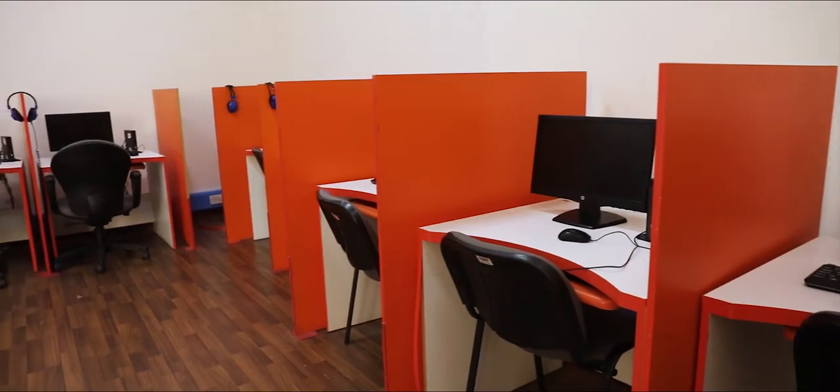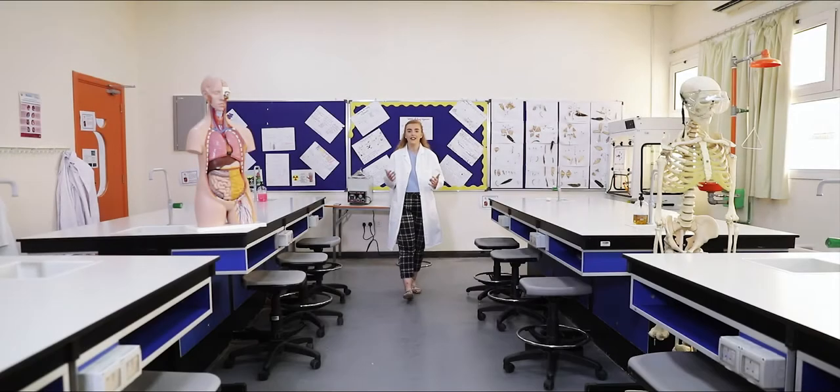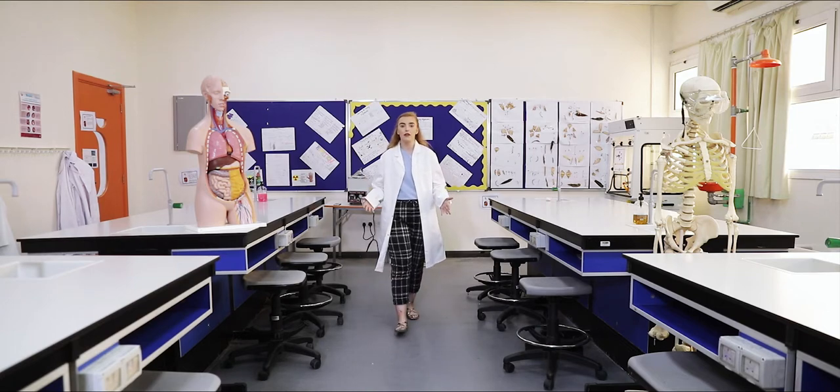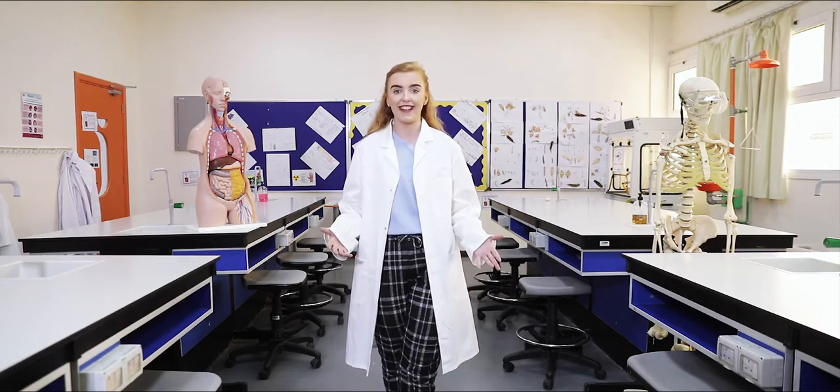Here at PSI we have two well-equipped computer labs which are shared between our secondary and our primary department. When not in the computer lab, we also have access to our school tablets for easy in-class access. Our science labs are fully equipped with all the necessary resources to help our students experiment and learn new things.